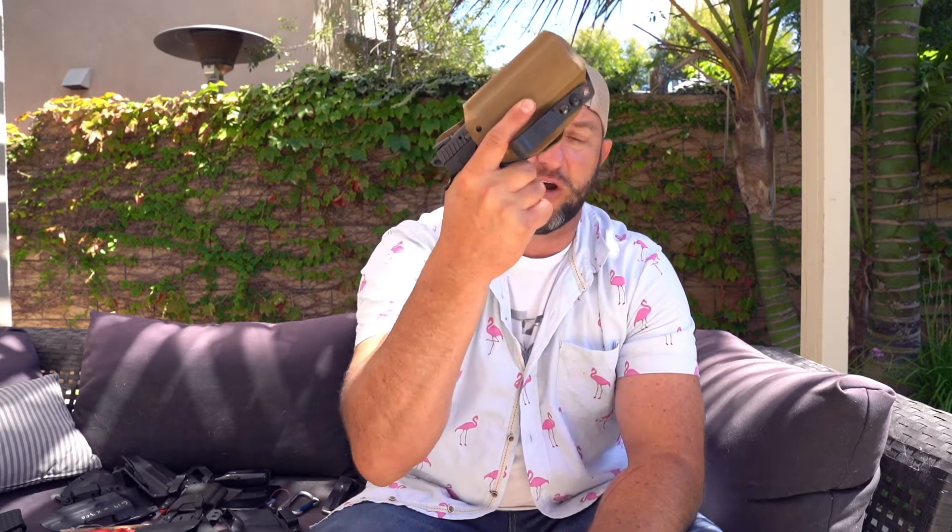I am carrying the P07 in a JM Customs holster that Pannone gave me. I drilled some holes and put a G-Code clip on there because I've always liked that clip — it doesn't get in the way of my draw. I was having a problem with the original clip impeding my draw. I will be carrying that for two of the nights of the event.